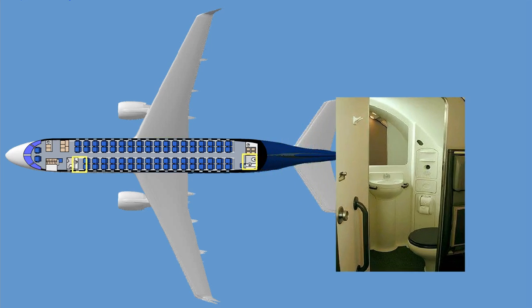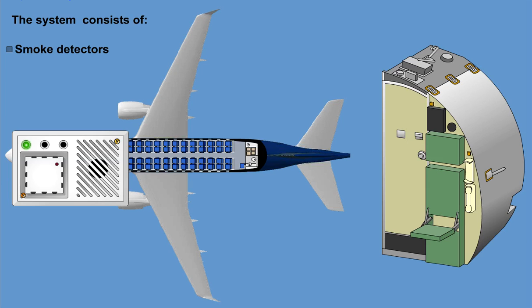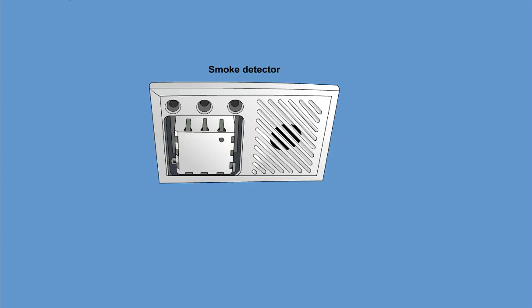The lavatory smoke detection system identifies smoke in the lavatories and warns the crew. The system consists of smoke detectors mounted on the forward and aft lavatory ceiling panels, lavatory smoke test switches on the forward cabin crew panel, and circuit breakers installed in the flight deck for the forward lavatory smoke detection system and in the center e-bay for the aft lavatory smoke detection system. Sampling the air for presence of smoke begins immediately after power is applied, indicated by a green power indicator. When smoke is detected in any lavatory, the red indicator turns on and an alarm will sound inside the lavatory where smoke has been detected. The chime is mounted into the lavatory smoke detector assembly and is audible from anywhere in the cabin.